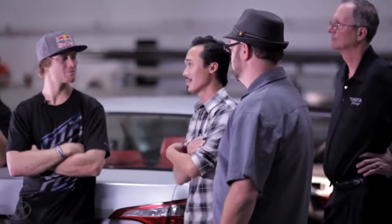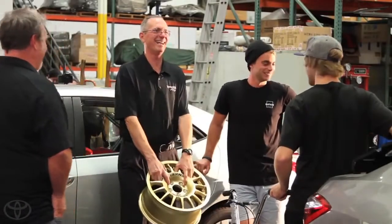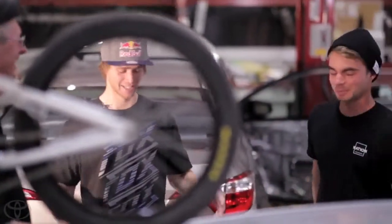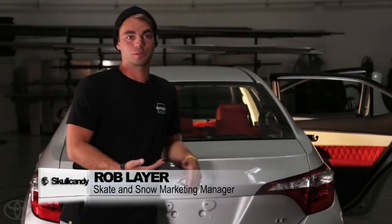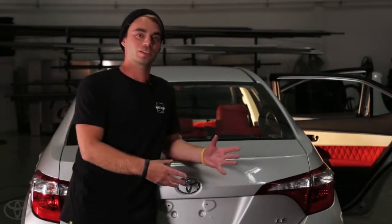As the team continues to share their impressions about the build progress, they realize this Crusher Corolla has a more than legitimate shot at taking home the win at SEMA. We are hyped. We got a Corolla — we have the biggest challenge, but it's risk-reward. We're going to take all those guys out. Our biggest challenge is our best asset. I just got to apologize to everyone, because the Corolla, the underdog, just won.